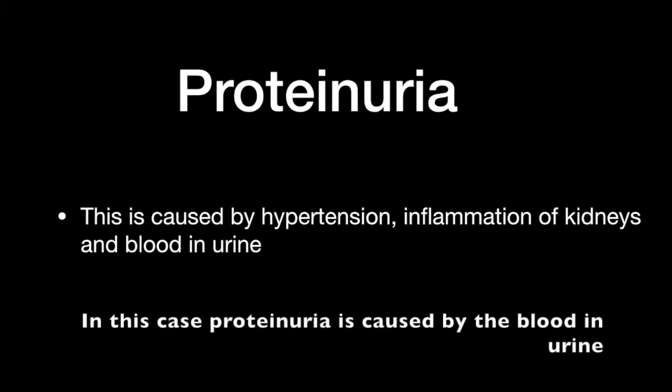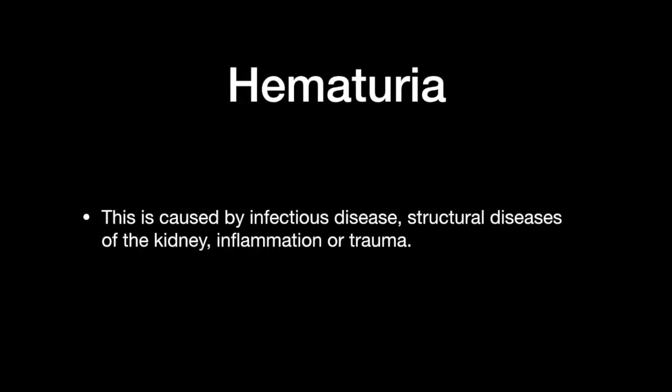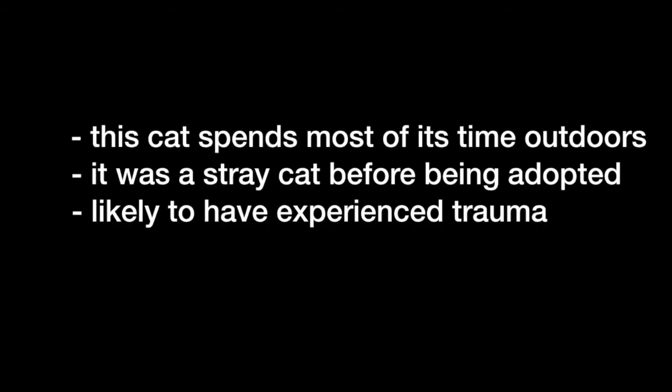In this case, proteinuria is caused by the blood present in the urine, which contains protein. The condition of blood in the urine is called hematuria and it is usually caused by infectious diseases, kidney structural problems, inflammation, or trauma. Since this cat spends most of its time outdoors and was a stray cat before being adopted, it is highly likely to have experienced trauma, causing blood to be present in the urine.